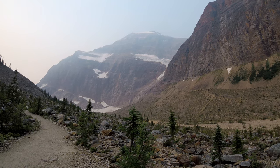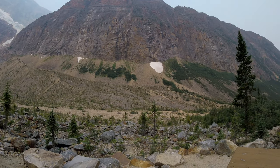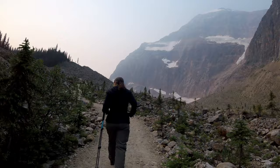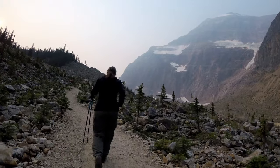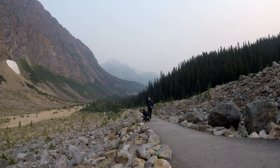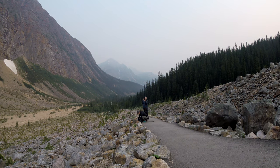You can see the glaciers there in the background. I should also note we went in late July and the mosquitoes were abundant. To get to this mountain you need to go south to Jasper on Highway 93 and then take the Cavell Road, which will give you beautiful views of the Astoria Valley along the way.